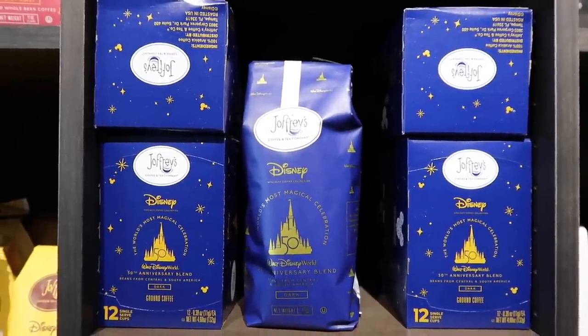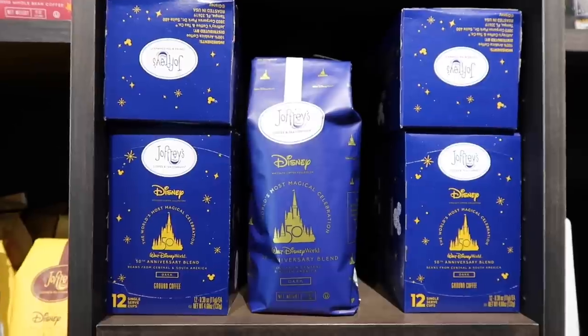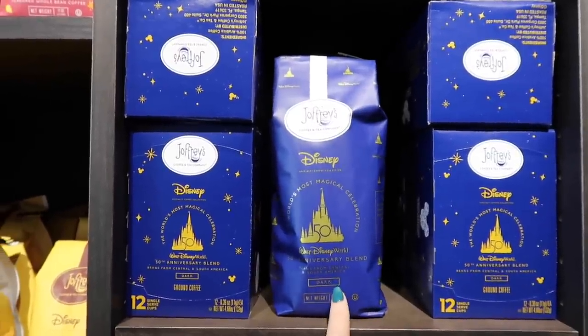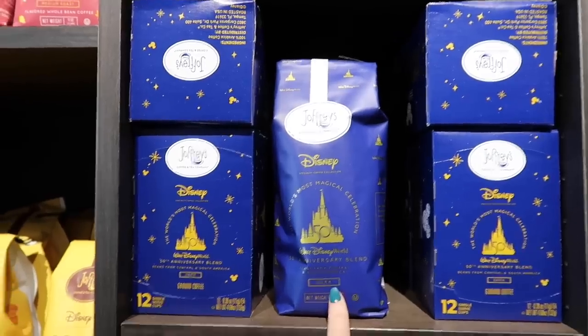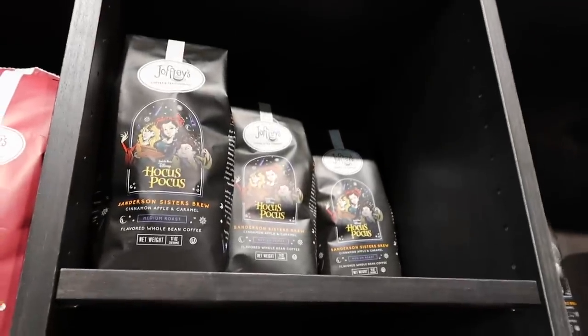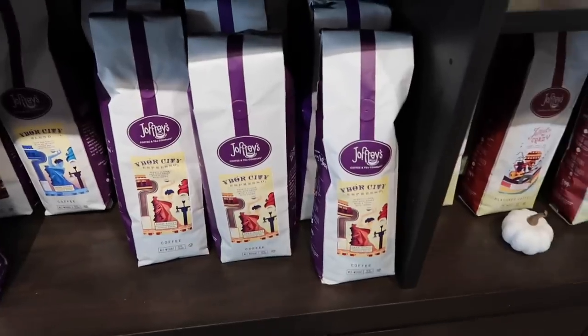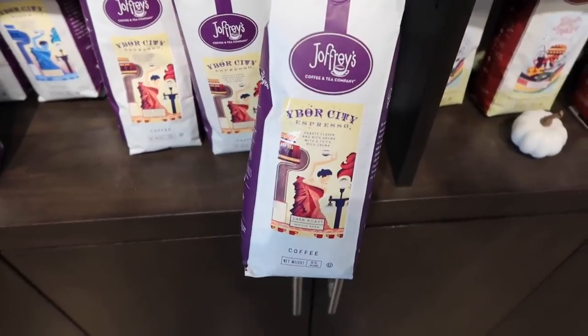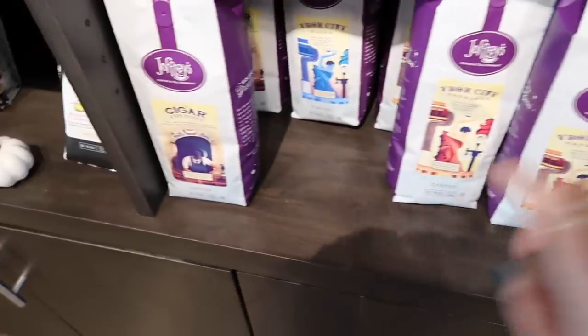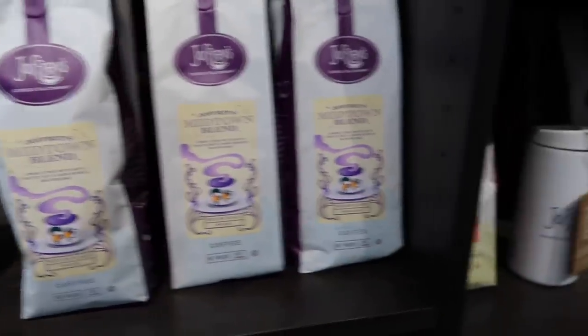Not only can you get a cup of coffee here inside of Geoffrey's, but you can actually buy bagged coffee here too — the Disney stuff. They've got the 50th anniversary blend, fall flavors, and not only Disney coffees but Tampa-specific coffee as well. They have one for Ybor City, a Cigar City blend, and there's even a special Midtown blend.